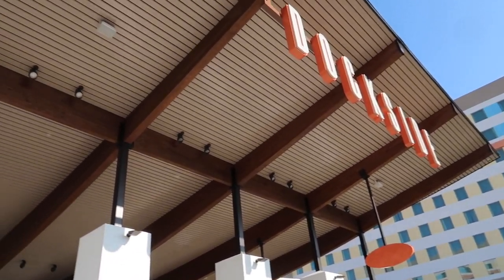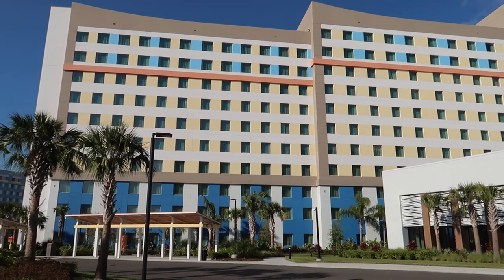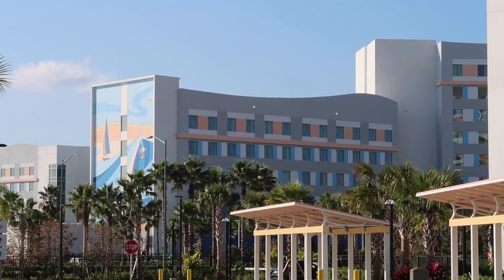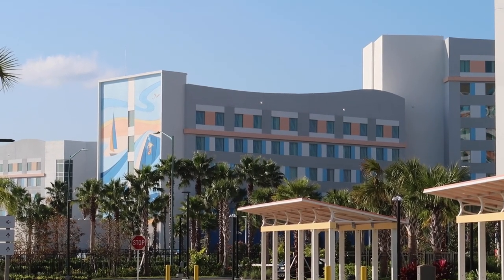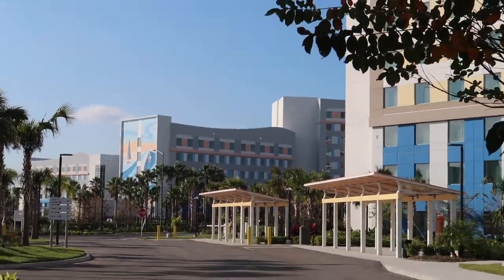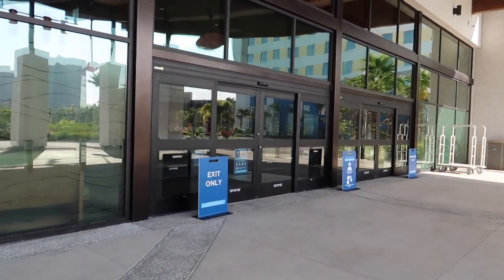These large, colorful towers can be seen from the road, beckoning you for a vacation. I'm also going to be sharing some fun facts about this resort. The first being that there are over 1,400 surfboards scattered throughout the resort, so we're going to be on a little bit of a surfboard scavenger hunt throughout our stay.